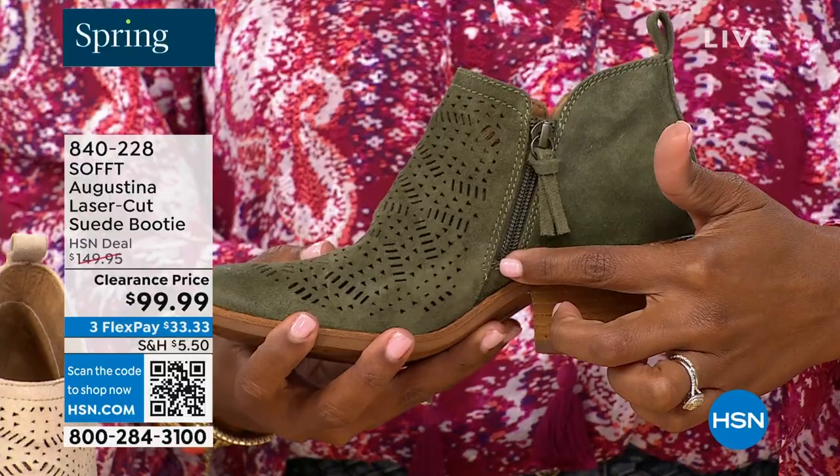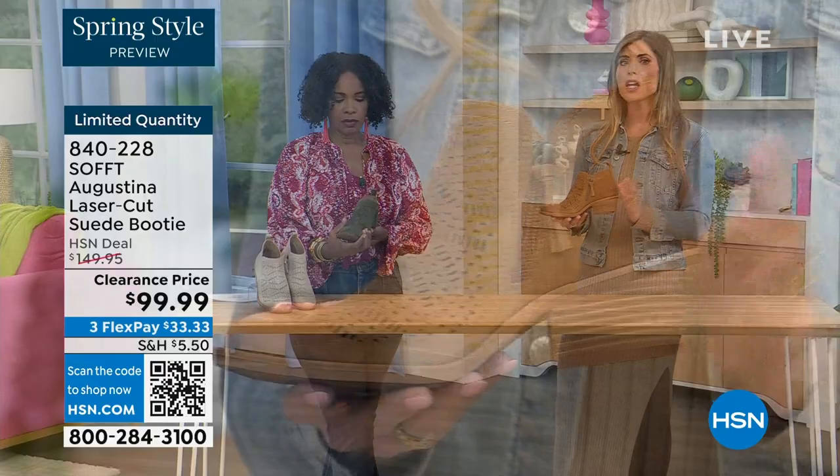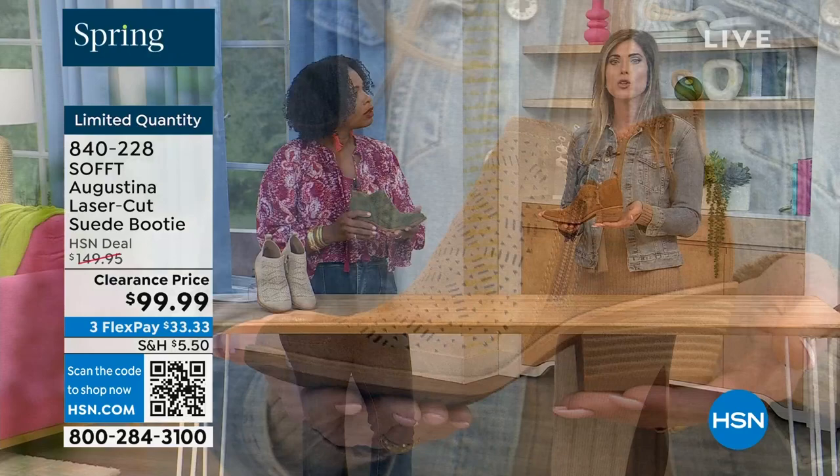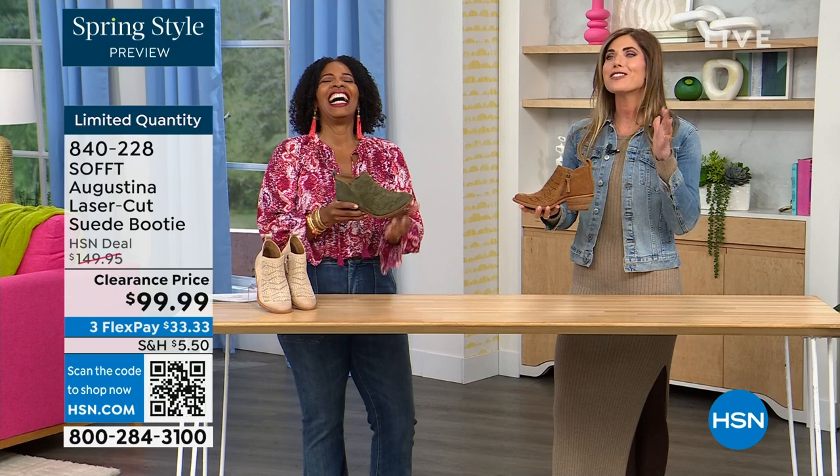Even though this is a stacked heel — same thing with our wedges — none of our shoes are clunky or heavy. Sometimes with western-style boots or wedges they are heavy, and if you're walking around on your feet all day you don't want to be carrying around a five-pound dumbbell. These are still lightweight, still cushioned.